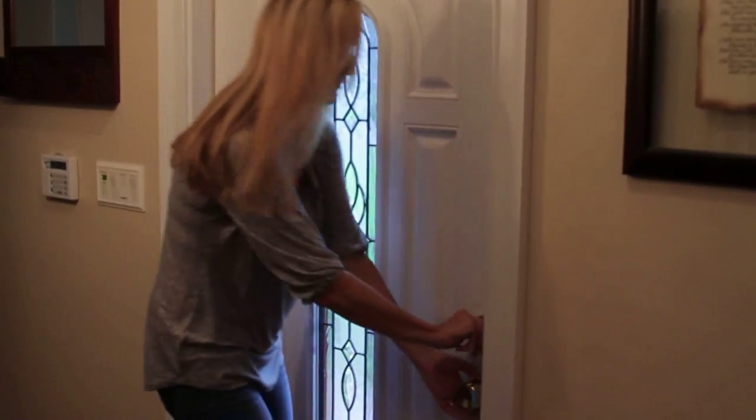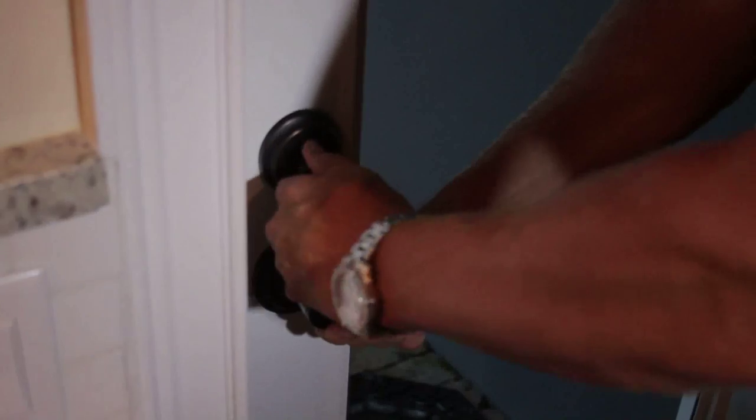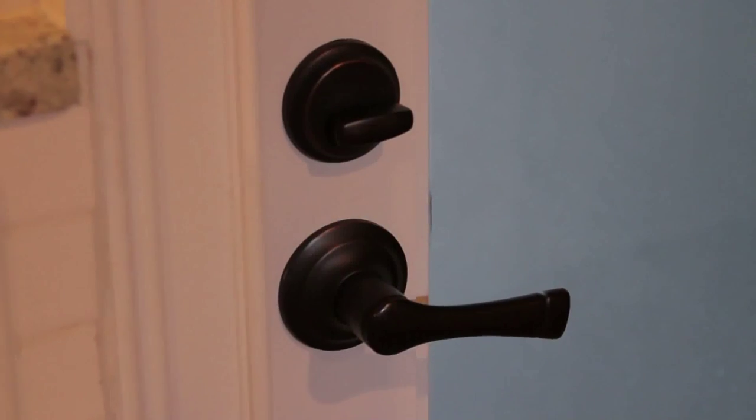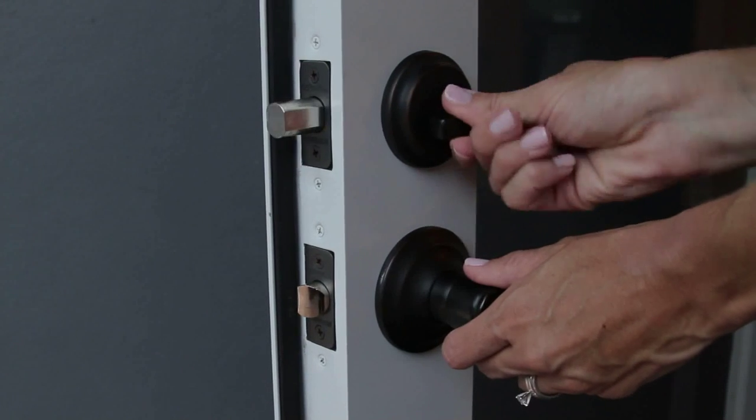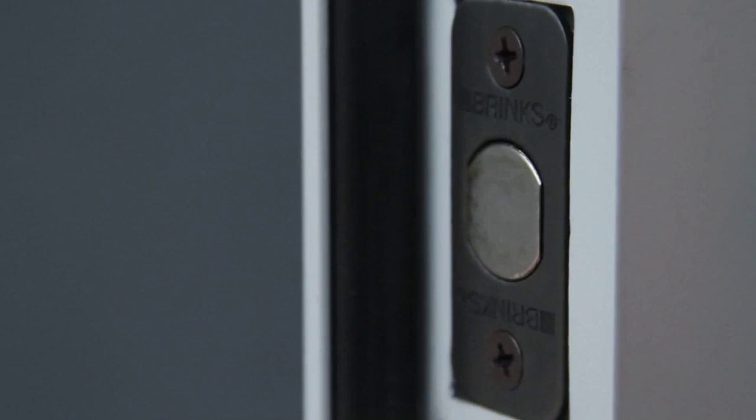And with security an important requirement for any doorknob, the Brinks Push-Pull Rotate brand offers the toughness and security you'd expect from the industry leader Brinks Home Security. These locks provide the highest grade of residential security offered in door hardware and they've passed the rigorous American National Standards Institute testing. They're also built to be extremely durable and take years and years of use. These locks offer an extra layer of protection that you don't find in the average door lock — this is the kind of peace of mind that you would expect from Brinks Home Security.